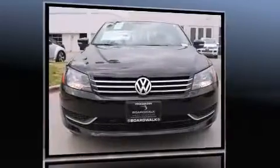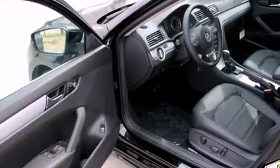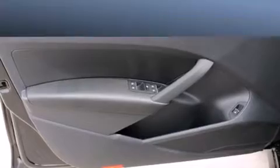Volkswagen infused the interior with top-shelf amenities such as a tachometer, a leather steering wheel, an automatic dimming rear-view mirror, heated seats, turn signal indicator mirrors, and a power moonroof that opens up the cabin to the natural environment.